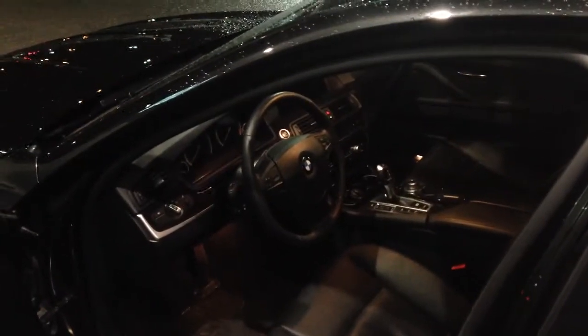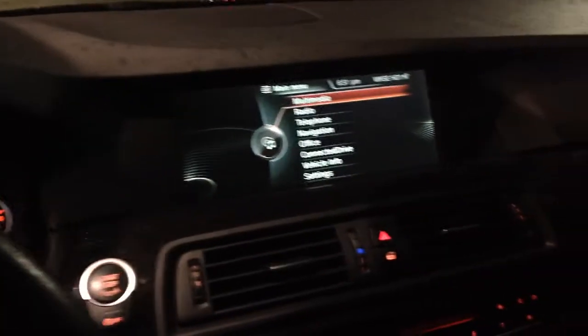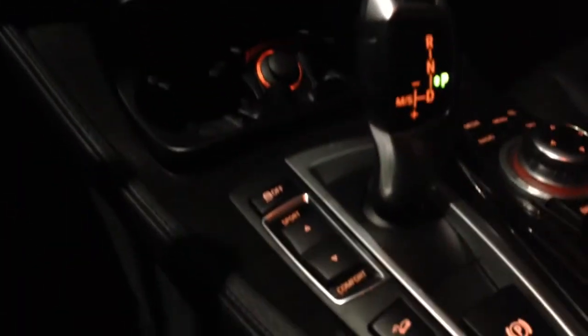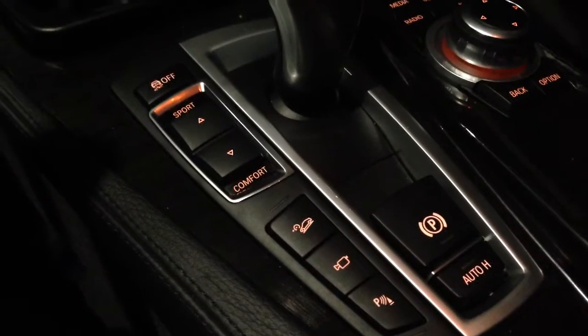Let's start it up and take a closer look inside. I've just started it up here. Just wanted to give you a quick look inside — of course your nice large iDrive screen there with navigation. Different drive modes here: sport, comfort, and eco, as well as backup and other camera modes there, and controls.